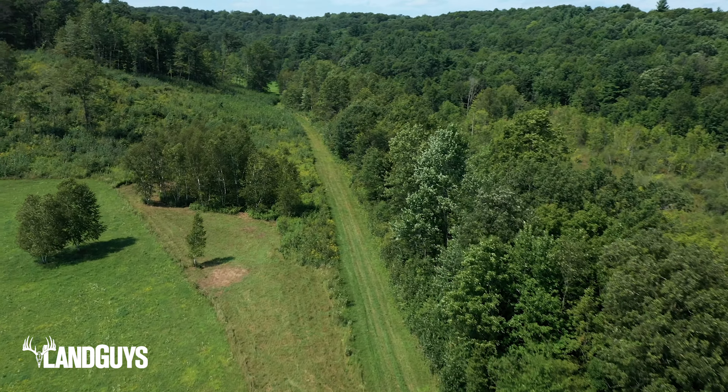The well-established stand sites on the property consist of ladder stands and a box blind. There's a waterhole on the west side of the property and the Hay River on the east side, providing great water sources for the wildlife. Deer do not have to venture far with adjacent ag fields to the north and south. The area has a large number of deer and the surrounding neighbors practice quality deer management.